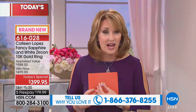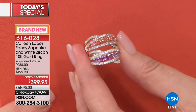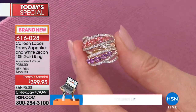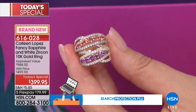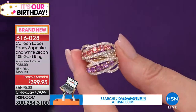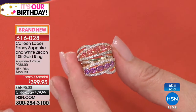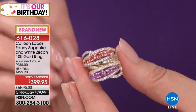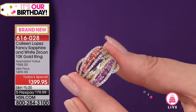The stones are very clear — not cloudy, not included. They have a beautiful eye-clean, gorgeous clarity. The white zircon sparkles like nobody's business. The Padparadscha sapphire will take on different colors around it. Some days it's going to look more pink, some days more orangey. That's the exciting thing about that stone. It does have those beautiful properties of both pink and orange and really will change color depending on the light you're in and what colors are around it.